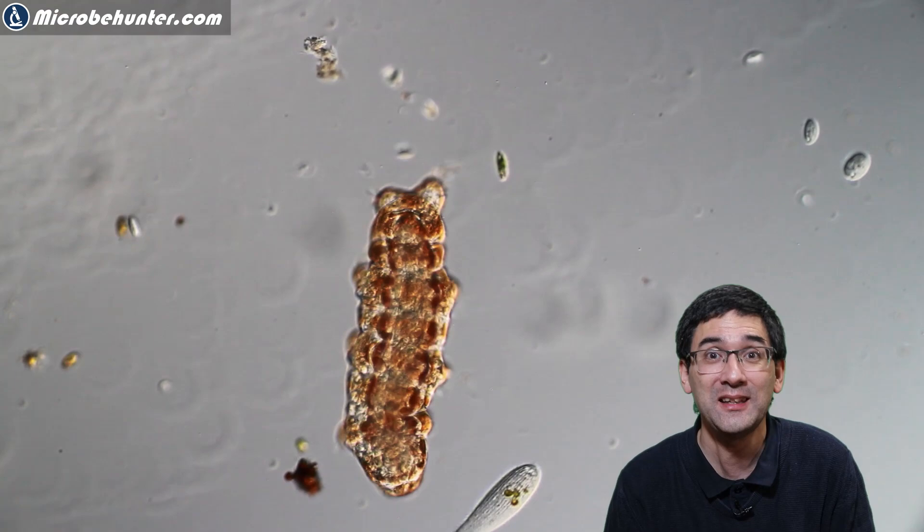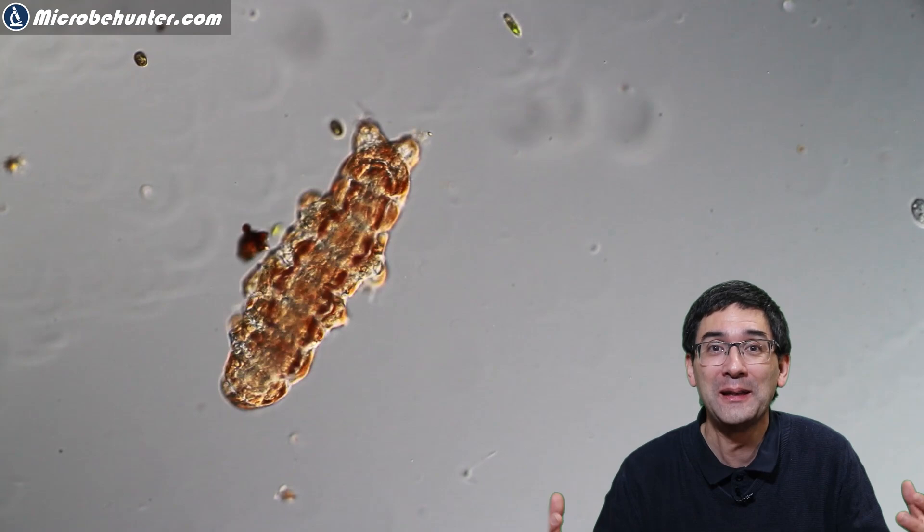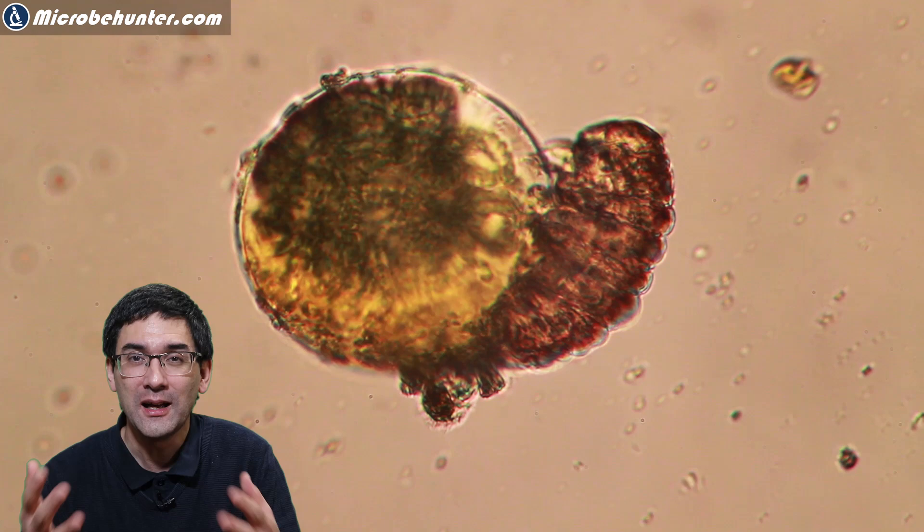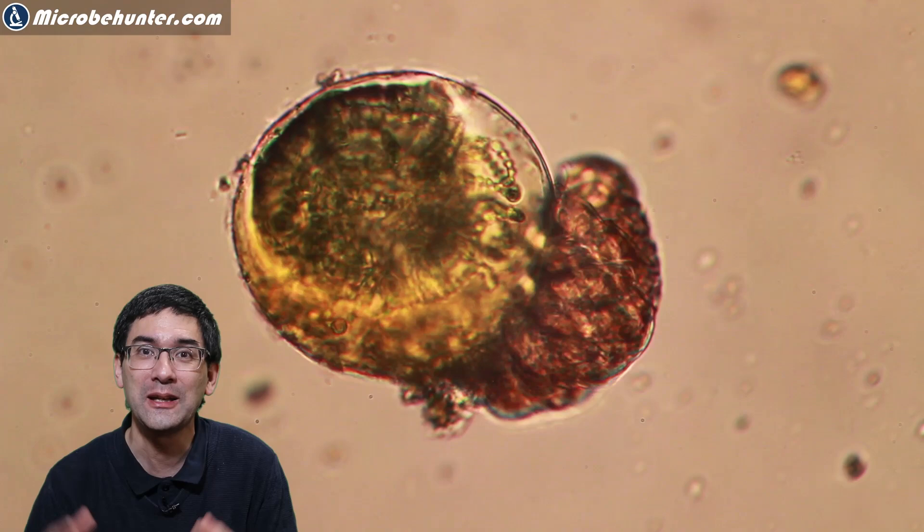When it rains again, they are able to absorb the water, swell up again, and continue to live. I made a separate video on that where I allowed tardigrades to dry up and then come back to life again. I put a link into the description and at the end of the video in the end titles — you can also click on the link to that video.